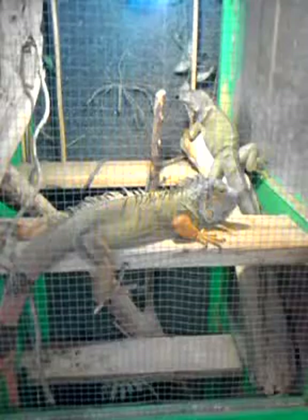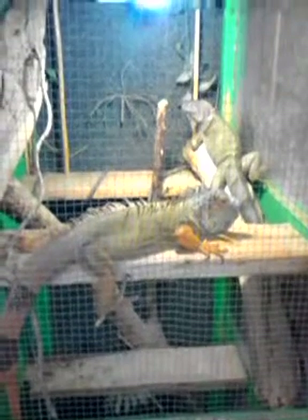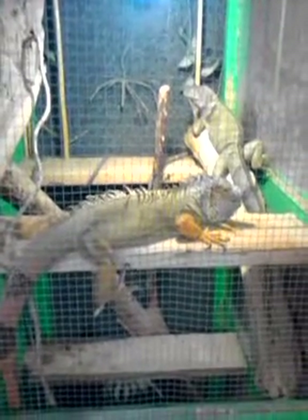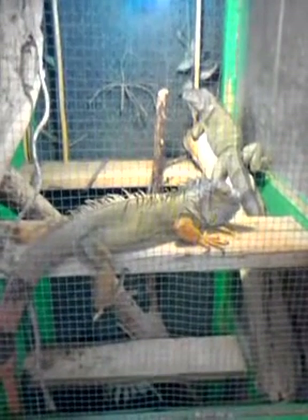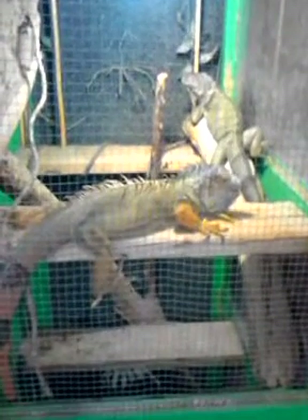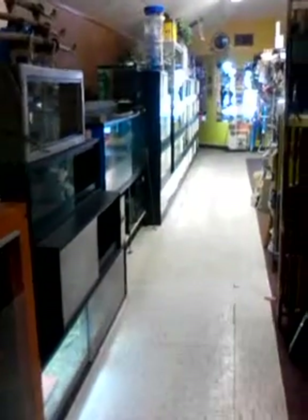Here we are today at the grand opening of Swords and Dreams Reptile Rescue. It's March 3rd, Sunday. We're taping this to show you guys our potluck lunch. We've had a few customers so far — it's been okay. I was hoping to see more folks.